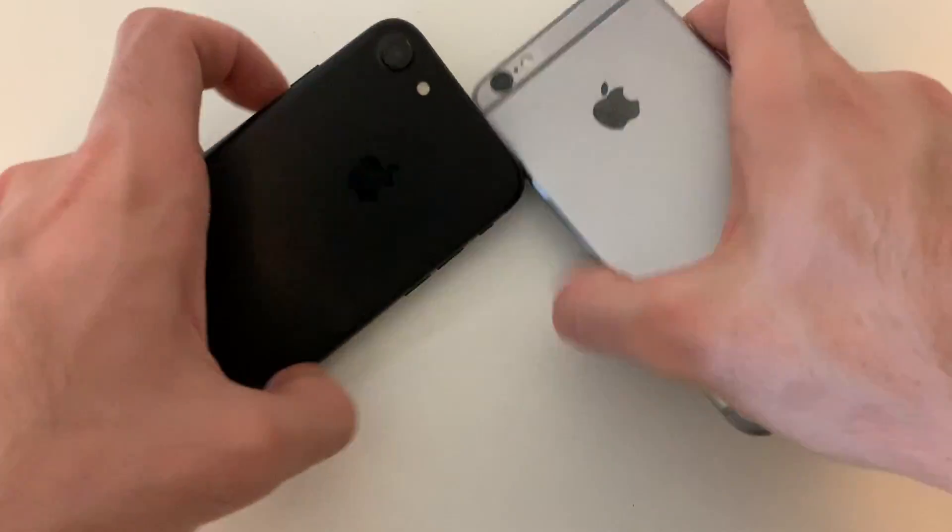Hey, what's good guys? Here by Phone Tech. In this video, I'm going to be comparing iPhone 6s on iOS 13.2.3 to an iPhone 7 on iOS 13.2.3, as requested by you guys in the comments. In case you want other videos, just comment down below and I'll try my best to do them. Stay tuned!